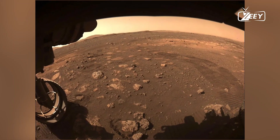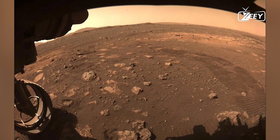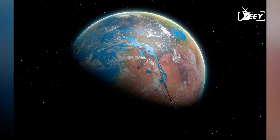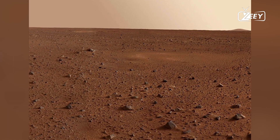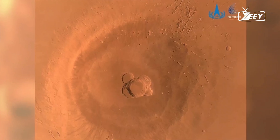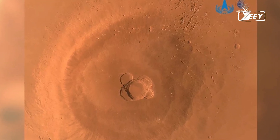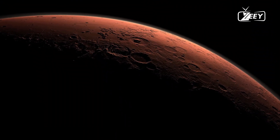Could Mars have supported life? Scientists believe it's possible. Liquid water is crucial for life as we know it. If Mars had water for long enough, microbial life could have developed. Early Mars had conditions similar to early Earth, where life first emerged, including volcanic activity, a thick atmosphere, and liquid water — all essential for life.